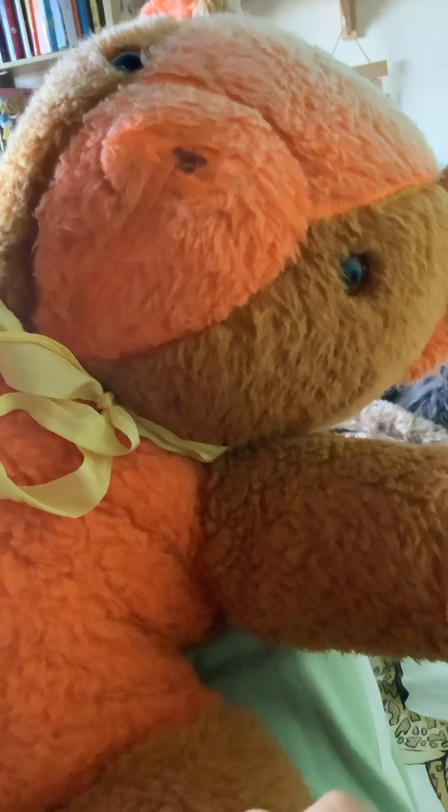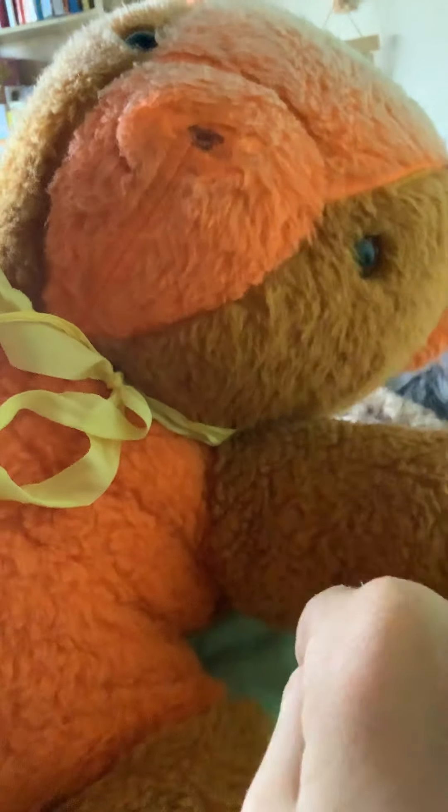Then we've got Pumpkin, my little wumpkin. His name is spelt wrong — it's P-U-M-K-I-N, but the way you normally spell pumpkin has a P in it after the M.